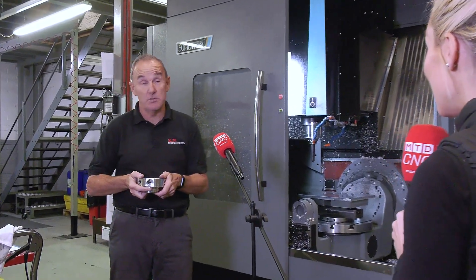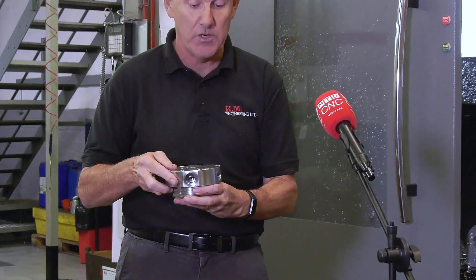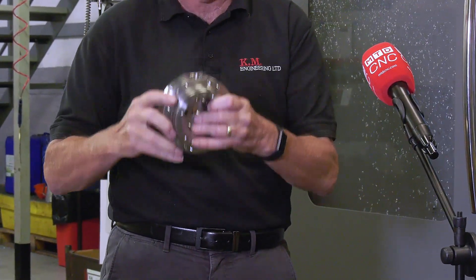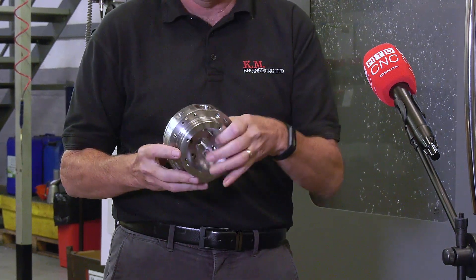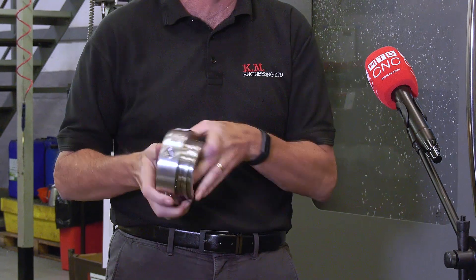Yeah, we have. So here we have a part that we'd be machining on our normal vertical machining centres. Basically we would turn the part, put it into a three-jaw chuck, machine all the top face, thread mill all the holes, then put it into a fixture plate, machine the holes in the side, machine the pocket on the side, machine another hole — so basically a five-operation job for us.